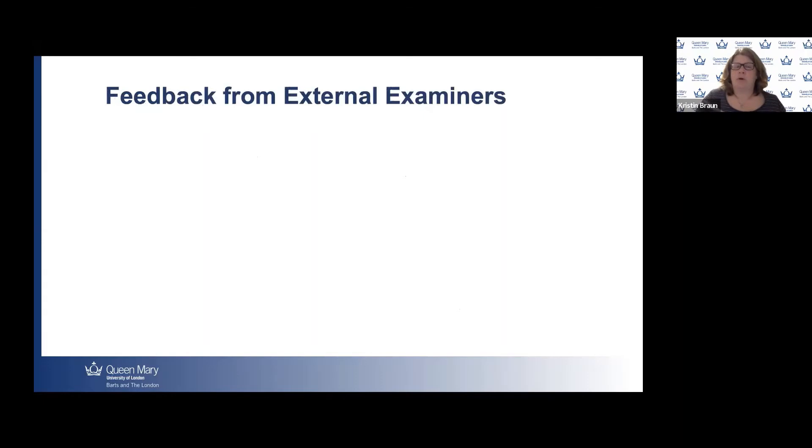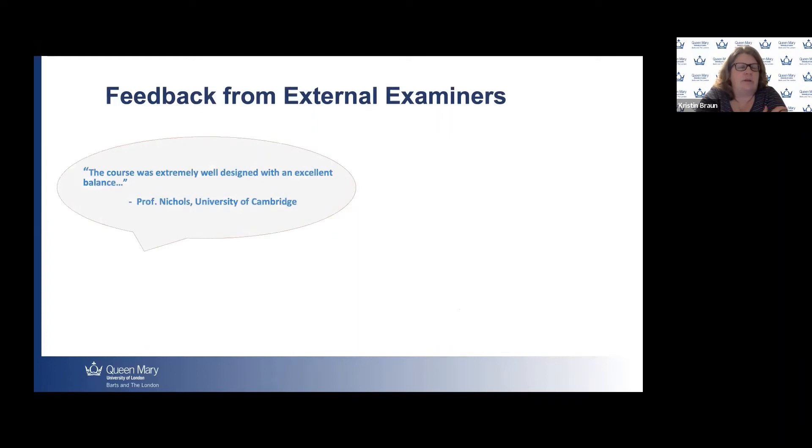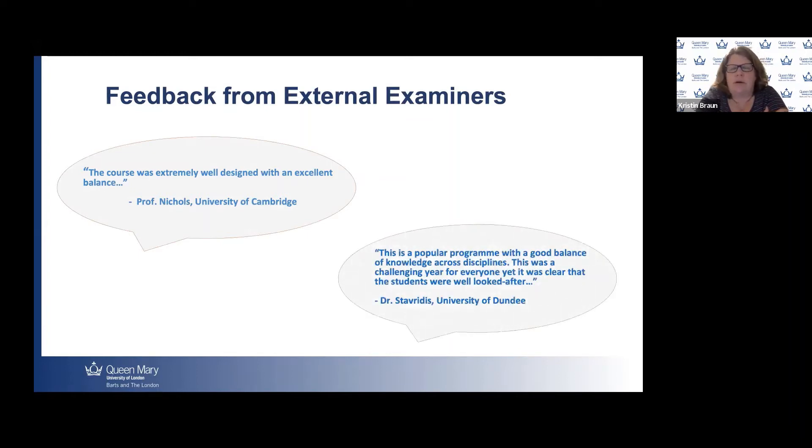We're really proud of the feedback our program has received from external examiners. Professor Nichols from the University of Cambridge commented that 'the course was extremely well designed and with an excellent balance.' Our current external examiner, Dr. Stavridis from the University of Dundee, said 'this is a popular program with a good balance of knowledge across disciplines.' This comment came during COVID, and he noted that despite it being a challenging year, it was clear that the students were well looked after. We're proud of maintaining high quality education during the pandemic.